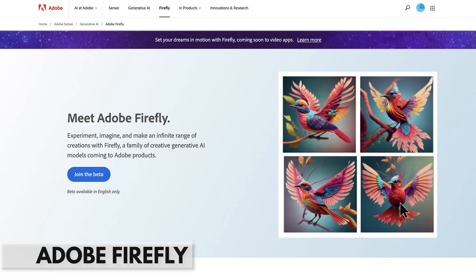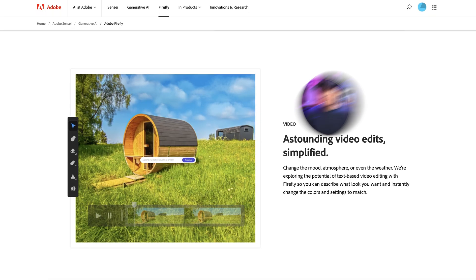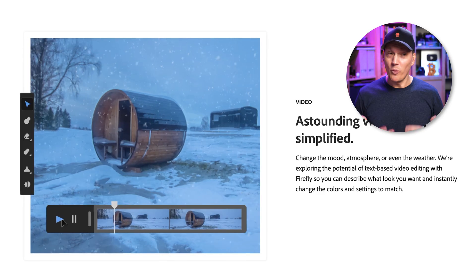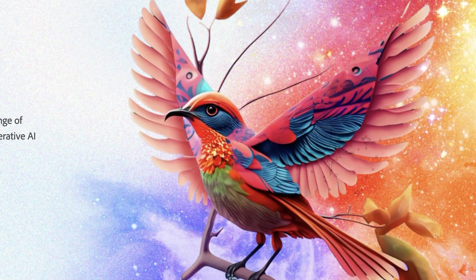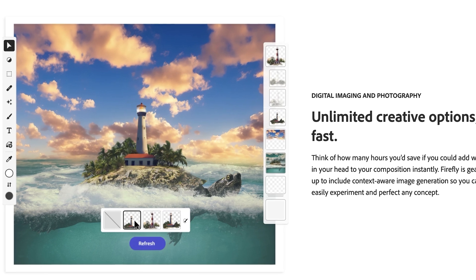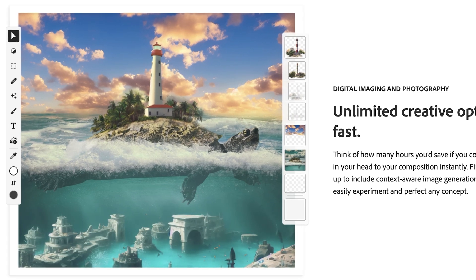First up is Adobe Firefly. Adobe Firefly uses AI to help you create and manipulate images. For example, you can take a springtime photo, put it into Firefly, and give the prompt to change it to a winter scene and turn it into an animated movie clip with snow. You can generate brushes intelligently based on objects inside a photo, change the entire texture of objects, or take a blank canvas and paint in objects and scenery to create an entire scene from scratch. This is image manipulation and graphic design on steroids.